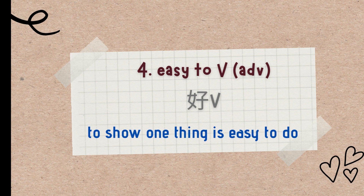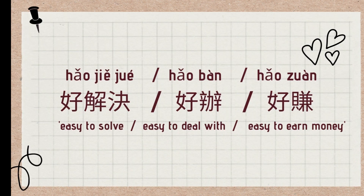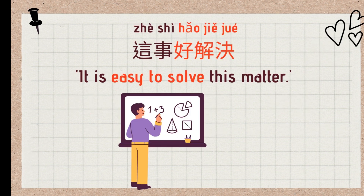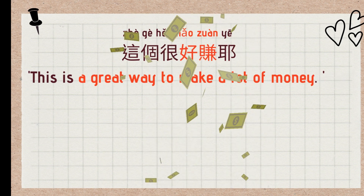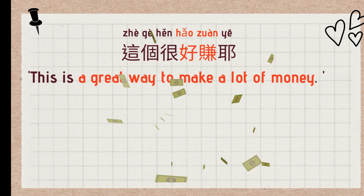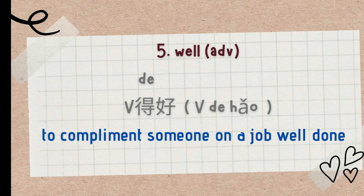The fourth use is an adverb showing that something is easy to do. For example: 好解决 (easy to solve), 好办 (easy to deal with), 好赚 (easy to earn money). Examples: 这是好解决 (It is easy to solve this matter), 这是好办,不用担心 (This situation is simple to handle, do not worry), 这个很好赚 (This is a great way to make money).